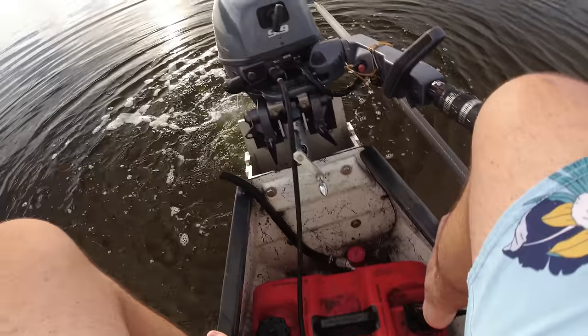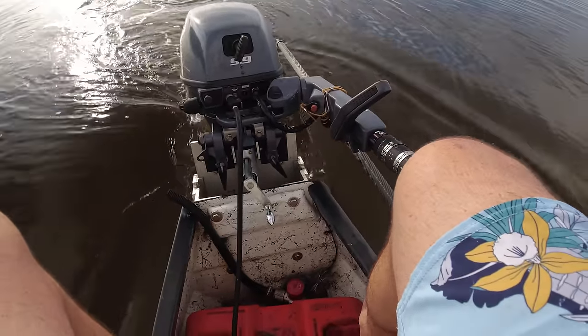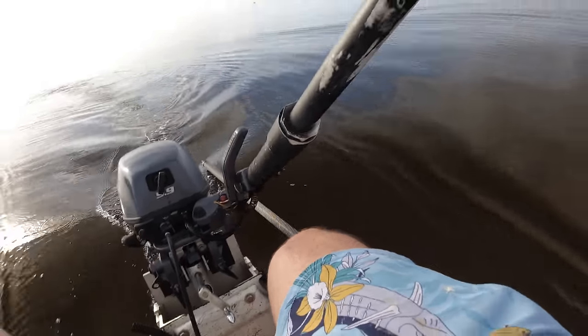We're good to go on the mullet. Let's see if we can find some snook now. Let's do this.